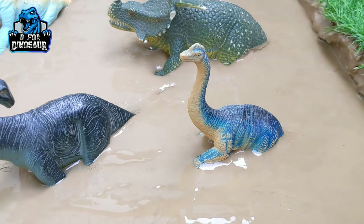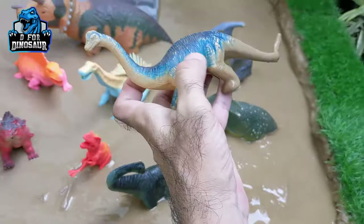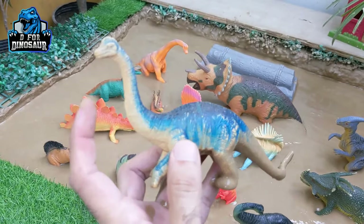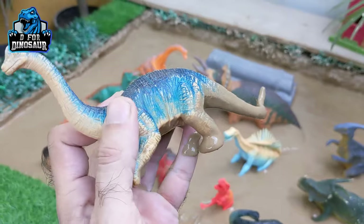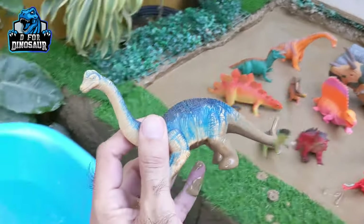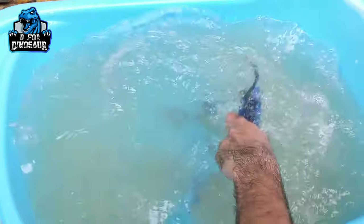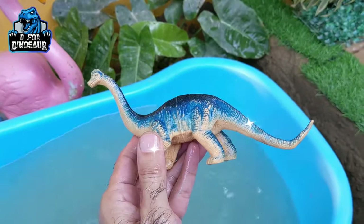Our first prehistoric dinosaur is Brachiosaurus. Brachiosaurus were very big dinosaurs — they are so heavy and so huge. They have a big neck, a long tail, and they move with four legs. These are herbivore dinosaurs. Let's watch him. Here we go, Brachiosaurus!